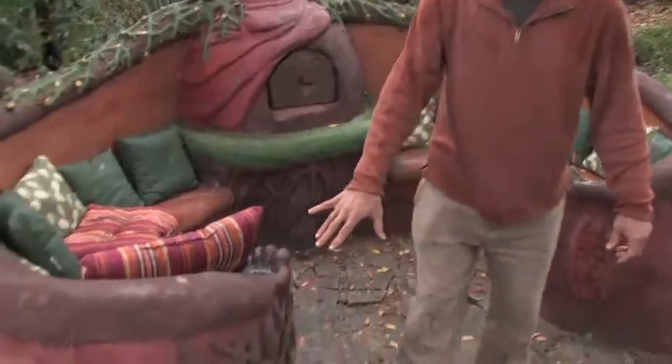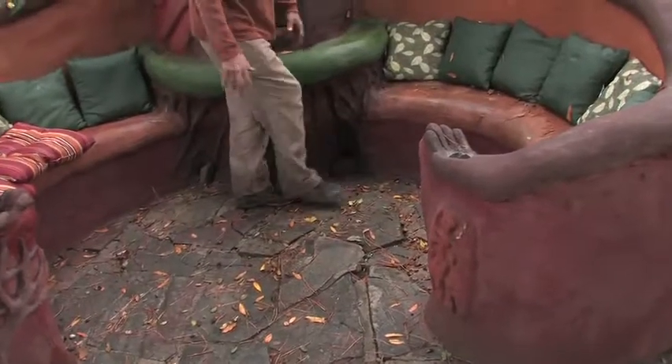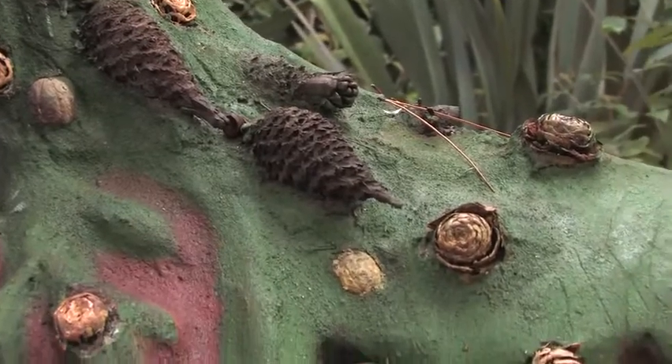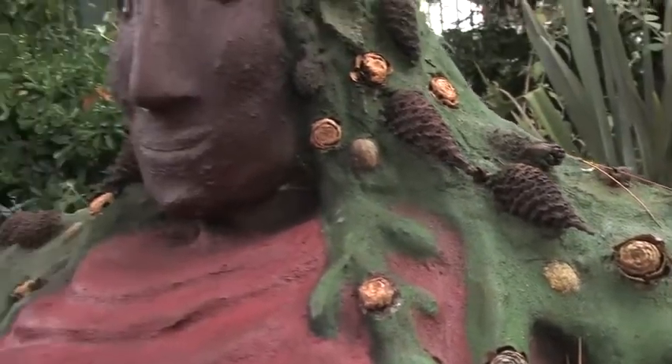We actually put the handprints of all of her family members here — here's some handprints — and drainage holes right here so water can drain out. These are kind of like pine flowers almost that drop to the ground, so I glued those in.